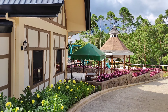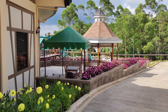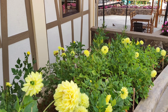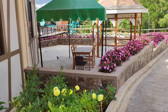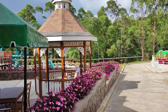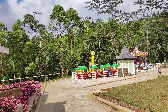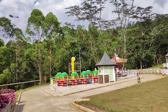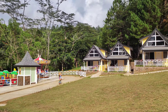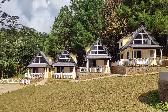Tapos, sa likod ng cafe, ito naman yung itsura. Ang ganda ng mga bulaklak. Binibuild pa yata nila yung parang ferris wheel style — so nice.